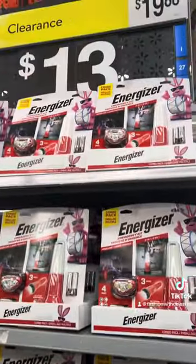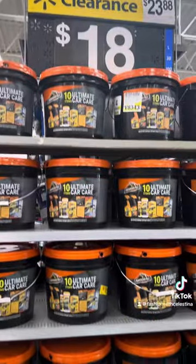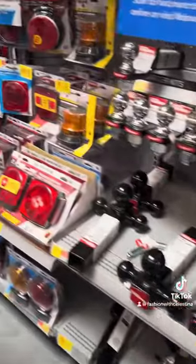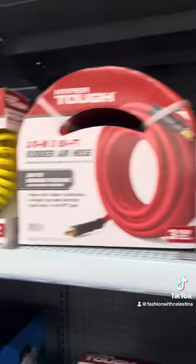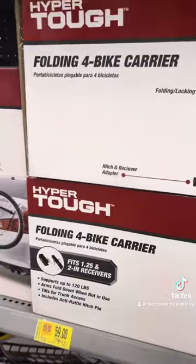I found these flashlights on clearance. Now let's head over to automotive. They have these buckets of car wash stuff on clearance — they have a lot. I don't know anything about car parts, but you can see all the clearance tags on everything. There is so much clearance in this section.